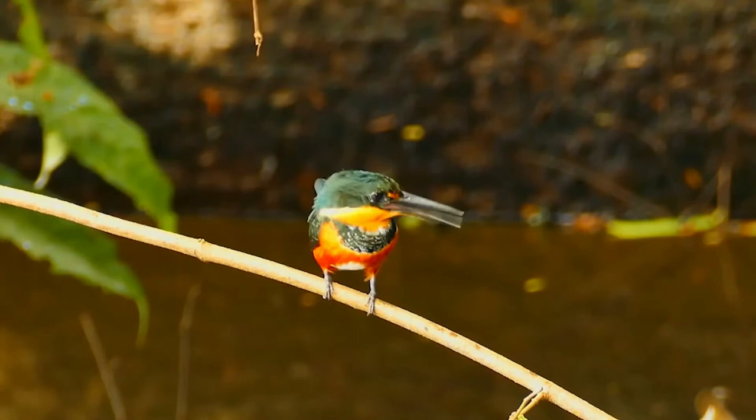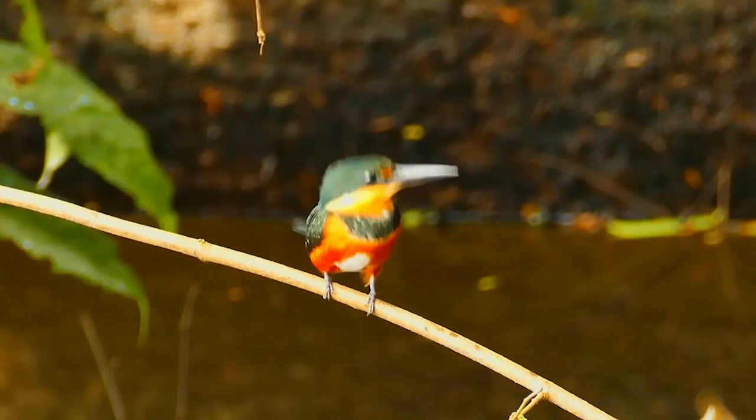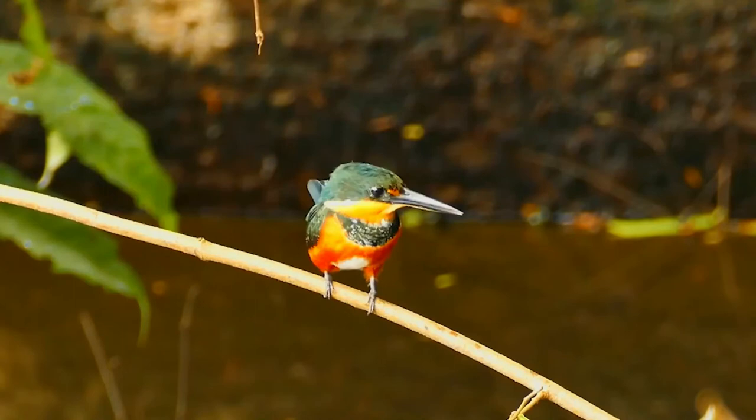The unlined nest is in a horizontal tunnel made in a river bank, and the female lays three to five white eggs. Green and rufous kingfishers are often seen perched on a branch above water before plunging in headfirst after their fish or crab prey.